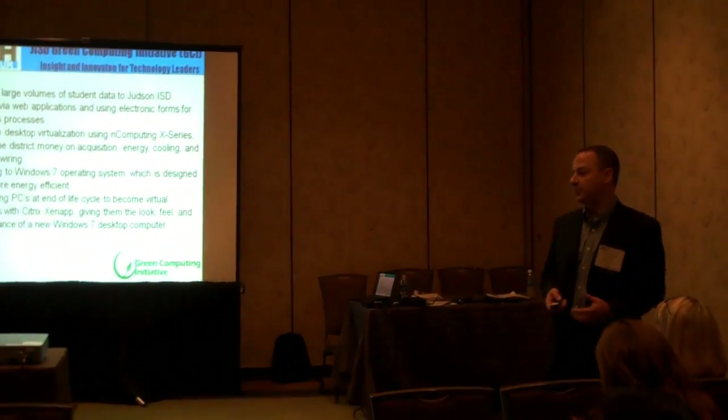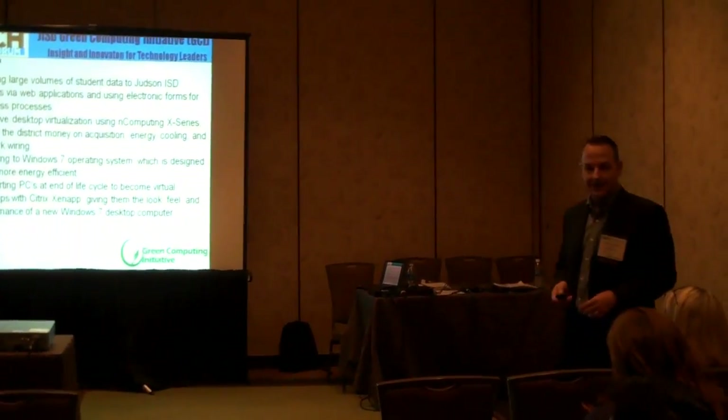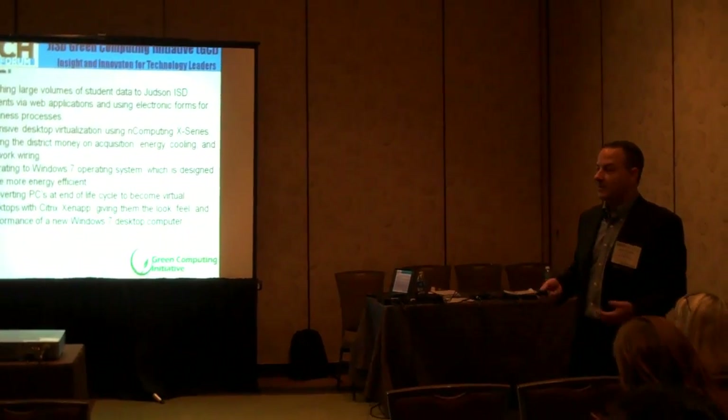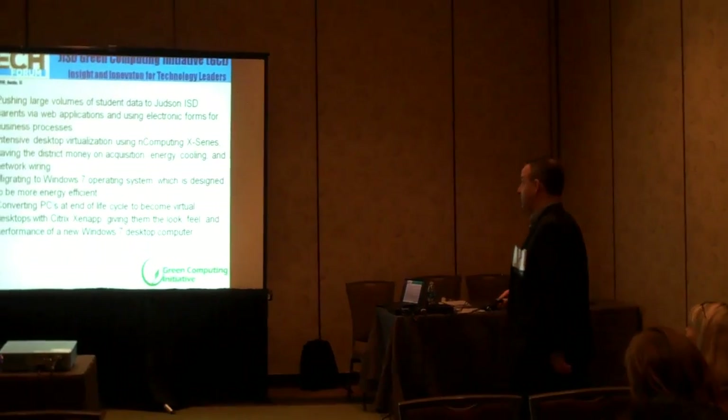We have not gone anywhere near paperless. That's a holy grail that I don't think any of us really get to. We've turned everyone into a publisher these days of what we've done, and so I think we're using more paper than ever.